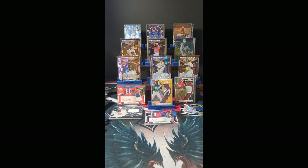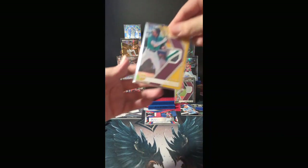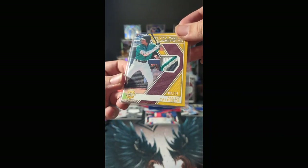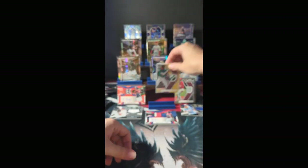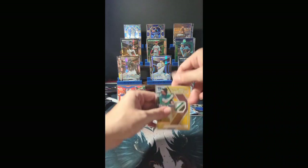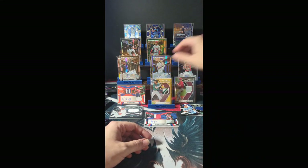Alright everybody, that brings us down to the end of today's break. Even though it's not an autograph, the prettiest hit of the day definitely goes to our four-color patch number 8 of 10 — Ty Pete out of Seattle. We also have a beautiful Hector Perez and quite a few awesome autographs.